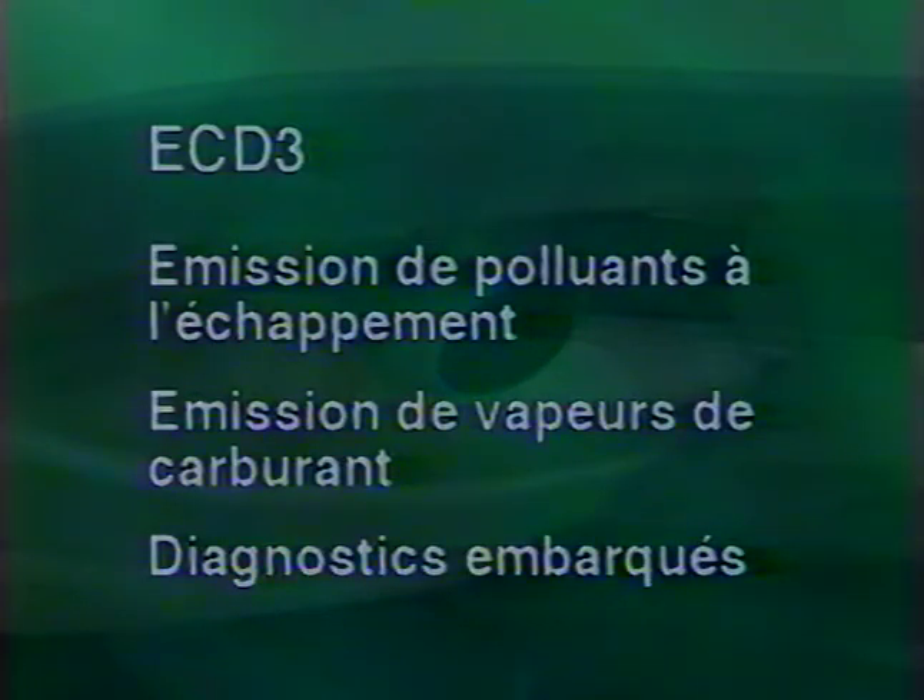Bien entendu, tous les moteurs répondent aux normes anti-pollution actuellement en vigueur. Ils devront également répondre aux futures normes européennes de l'an 2000, connues sous le nom de ECD3, qui concernent principalement l'émission de polluants à l'échappement, l'émission de vapeur de carburant et les diagnostics embarqués.